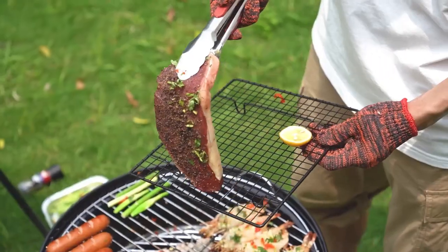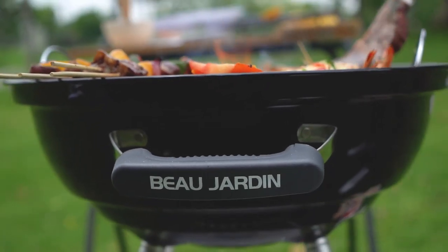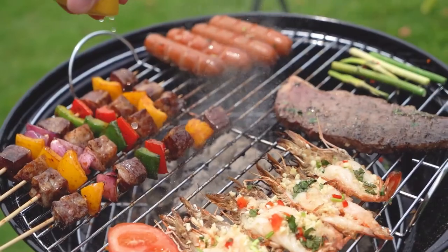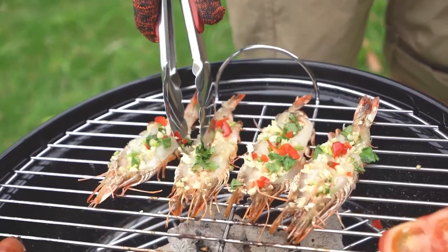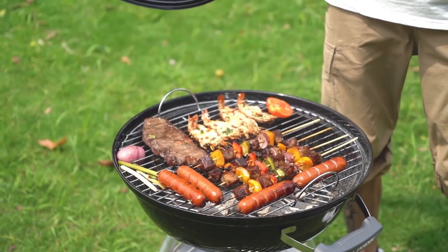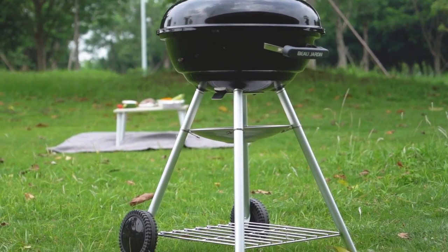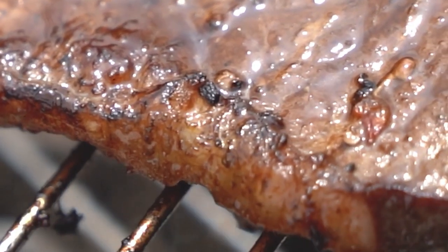From filet mignon and burgers to vegetables and seafood, you can enjoy a superior smoky flavor with this charcoal grill. In conclusion, this charcoal grill is a portable and versatile grilling solution. With its inclined design, thickened wheels, ample cooking surface, heat control, and easy cleaning features, it offers a convenient and enjoyable grilling experience. Whether you're a seasoned grilling enthusiast or a casual griller, this charcoal grill will meet your expectations and provide you with mouth-watering meals every time.